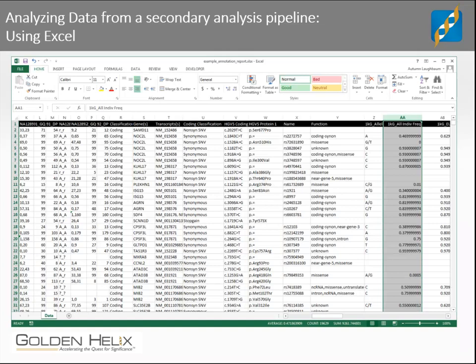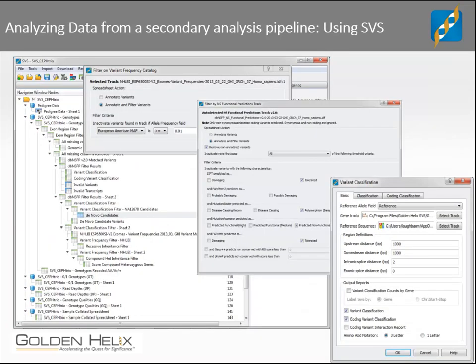A scientist without access to a genetic analysis software package may initially use Excel to analyze their data. While this strategy works, it's often time-consuming and tedious. The process usually involves comparing several columns and sorting them in order to pick out or remove variants that fit certain criteria. With this method, analyzing one trio may take weeks to complete, while a software designed for genetic data, such as SVS, makes this type of analysis more intuitive. As a result, the complete workflow can be accomplished in a fraction of the time. That same workflow that would take weeks in Excel may take a couple of hours in SVS.